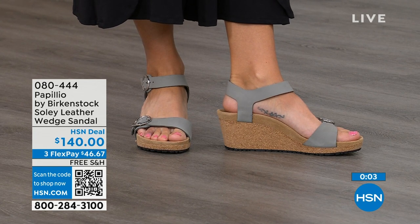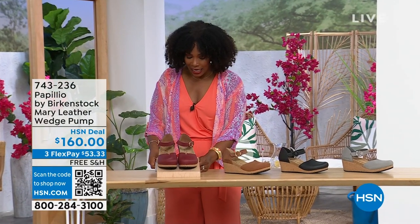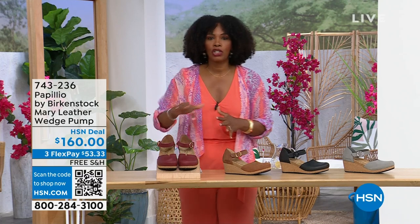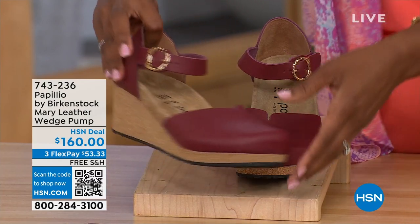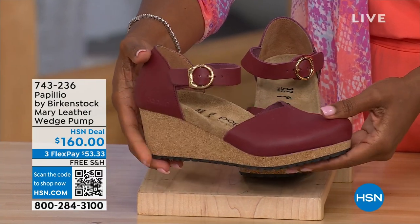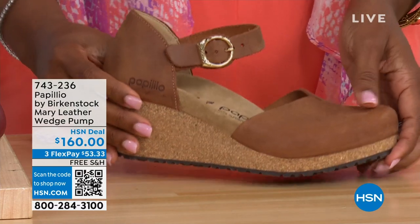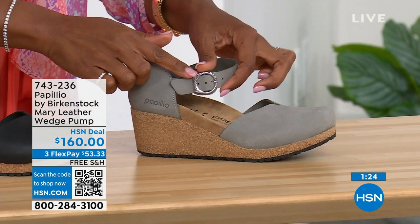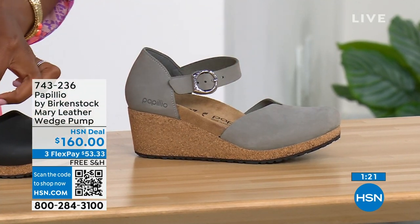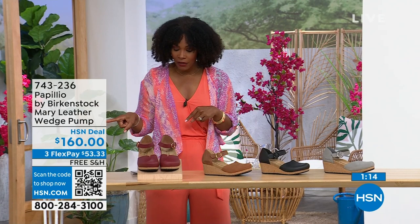Since we're talking wedges — the Solely are the open-toe wedges. These are called the Mary Janes, also Papilio by Birkenstock, but in a Mary Jane style. We all know the Mary Jane style since we were kids — now we've got them in Birkenstock in a wedge. This color is called Wine. We've got it again in Cognac — look at that one. We have it in black and Dove Gray. The Dove Gray has a silver buckle. The black has a black buckle. The Cognac and Wine both have gold buckles. Sizes 5 to 11 and a half.